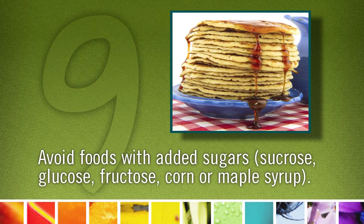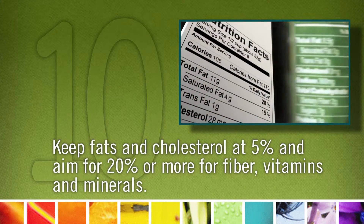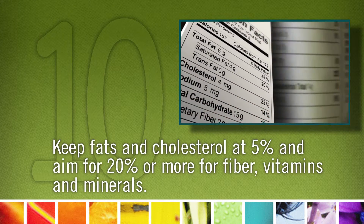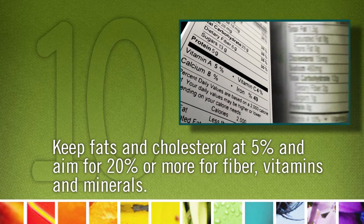Nine: avoid foods with added sugars — sucrose, glucose, fructose, corn, or maple syrup. I know we love these sweets, but we don't need the empty calories. Ten: keep fats and cholesterol at five percent and aim for twenty percent or more for fiber, vitamins, and minerals.